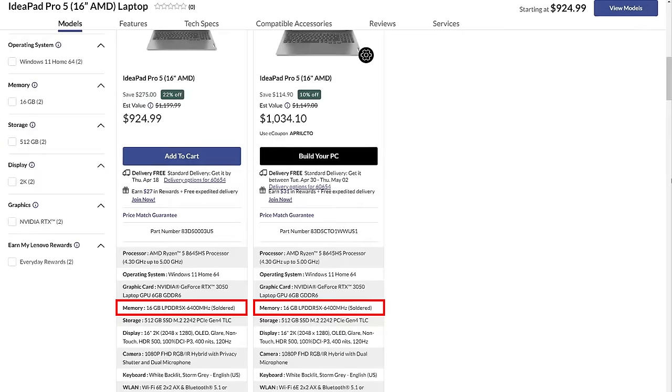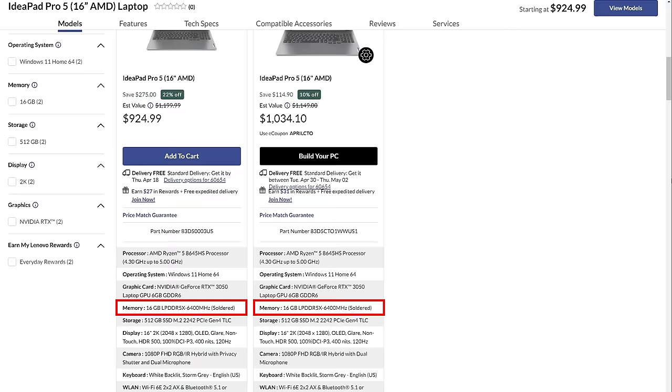The webcam on this laptop is really bad — colors are way off. Finally, the memory is soldered, and at the time of this review, at least in the USA, you could only buy it with 16 gigs.